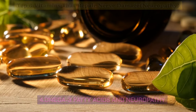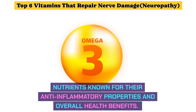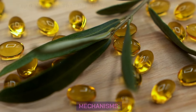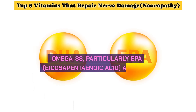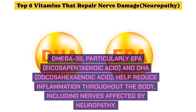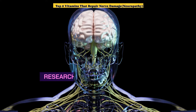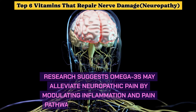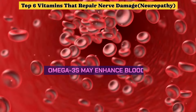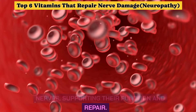Number 4: Omega-3 Fatty Acids and Neuropathy. Omega-3 fatty acids are essential nutrients known for their anti-inflammatory properties and overall health benefits. They play a crucial role in managing neuropathy. Omega-3s, particularly EPA (eicosapentaenoic acid) and DHA (docosahexaenoic acid), help reduce inflammation throughout the body, including nerves affected by neuropathy. Research suggests omega-3s may alleviate neuropathic pain and enhance blood circulation, delivering nutrients and oxygen to nerves to support their function and repair.